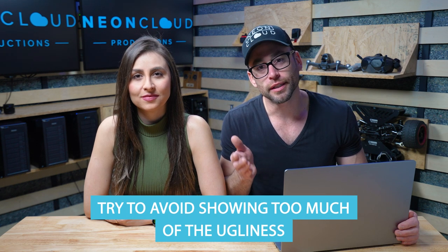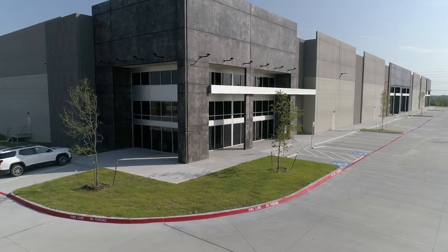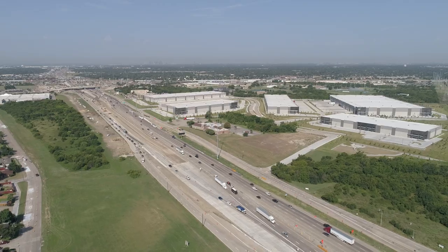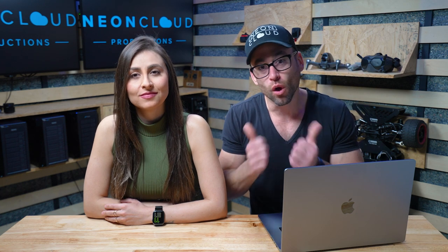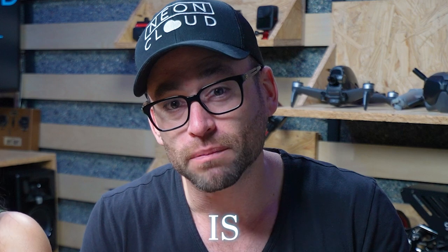A few tips with drone filming: try to avoid showing too much ugliness. To make it cinematic, stay lower and stay closer. Most drone shots we see are way up high, and those are great when you want to show the lay of the land, put in a site plan, or make buildings grow up from the ground. But if you're not doing that, lower is better. Those are just a few tips we can give you about filmmaking.